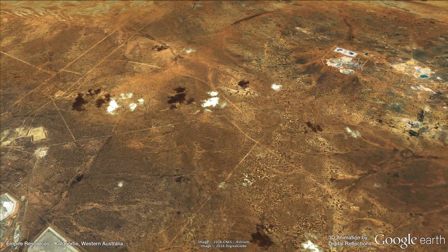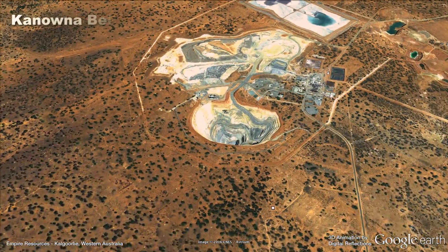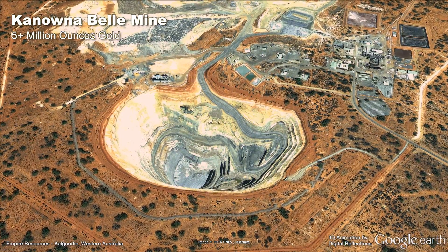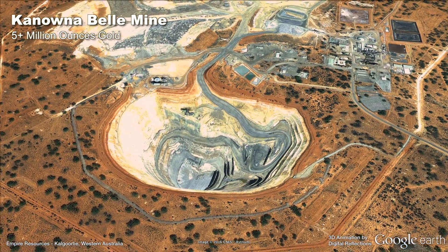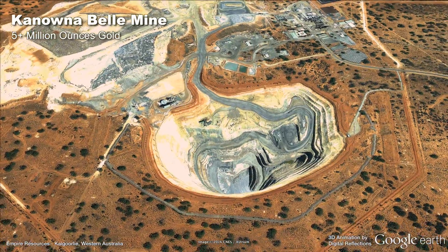The Penny's Find project is a pleasant 50-kilometre drive from Kalgoorlie, along the road which passes the well-known Kanowna Gold Mine. The Kalgoorlie region naturally has excellent infrastructure and an abundance of highly skilled professional mining services,